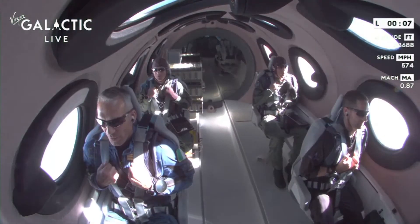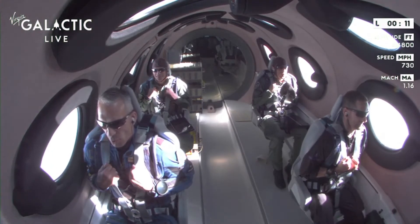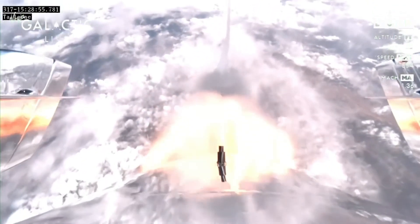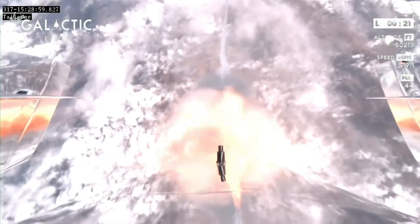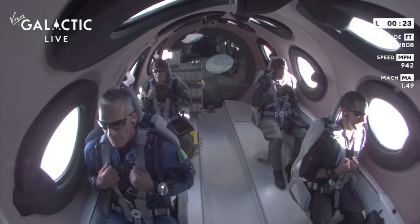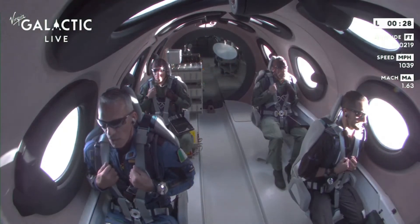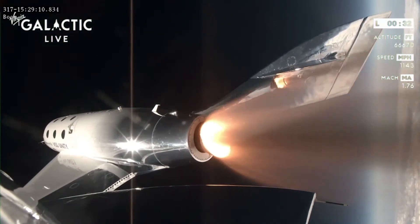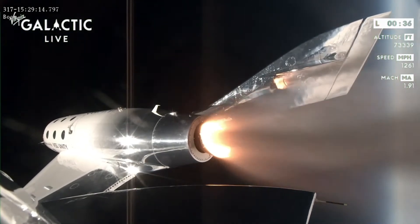Good control. Trimming — that's pulling the nose up. And trim is set. We're now traveling at approximately Mach 1.4. There's max Q — that's the maximum dynamic pressure on the vehicle. Those on board are experiencing about three Gs at the moment. The trim is complete, and Unity is in the vertical, headed towards space.